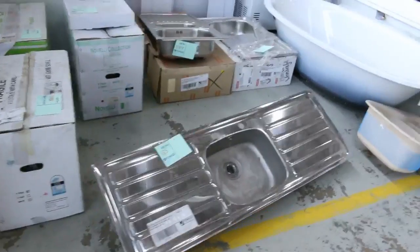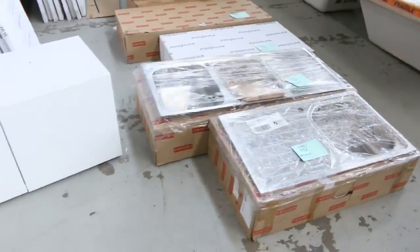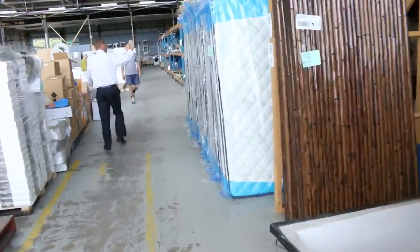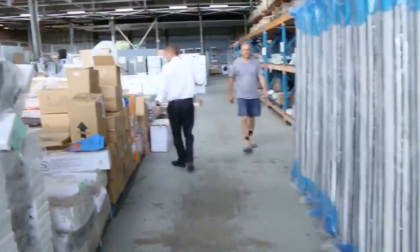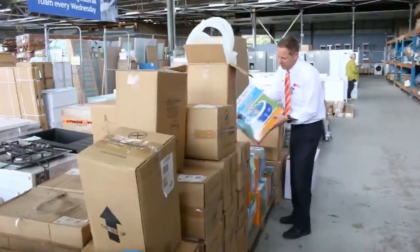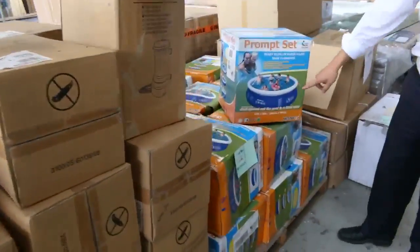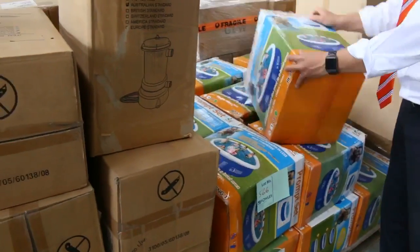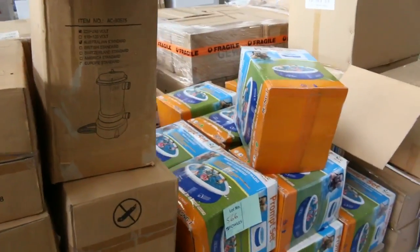A couple more baths here, and some kitchen sinks — a heap of kitchen sinks, laundry troughs. I can see mattresses there; the individual pocket spring mattresses are absolutely beautiful, queen size and king size. Lots of these round pools — these are going to be around $20, so they'll be fantastic for summer and maybe a Christmas present as well.